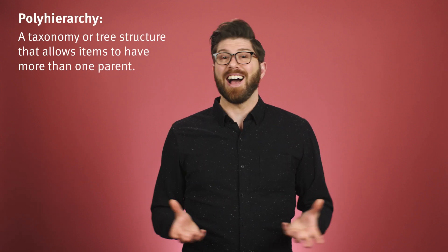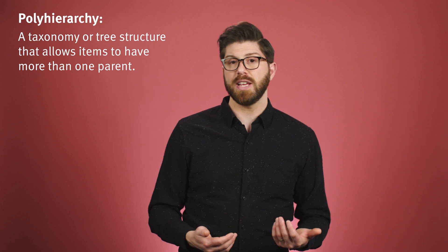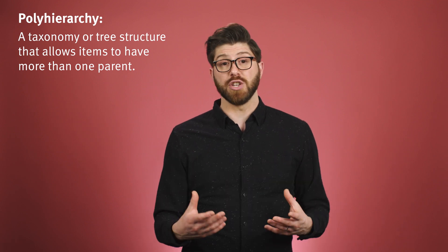But there's some nuance. When we classify an item into multiple categories, we call that poly hierarchy, and we use it in a lot of digital products for navigation and categorization. It's perfectly fine to do that to help support different mental models or expectations.